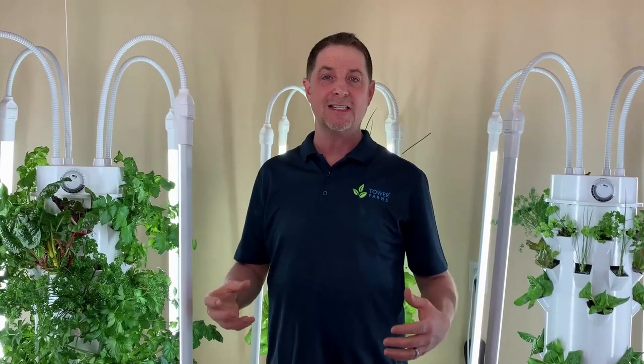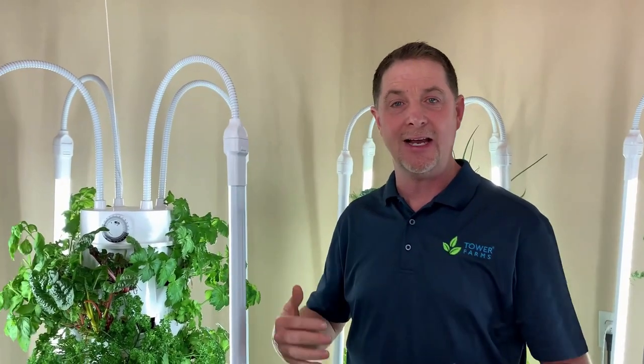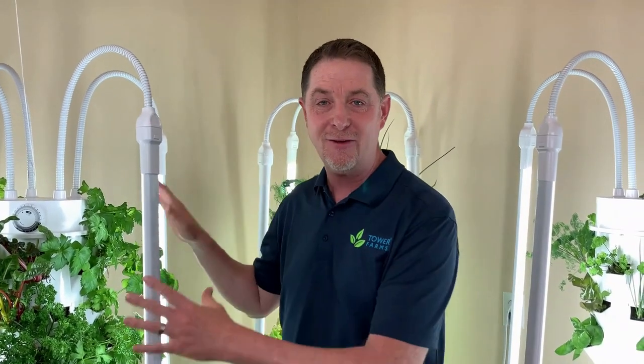People always ask me: Tim, what do you love to plant in your tower garden? What is your family like, what are your kids like? Well, we have a few tower gardens. We have Tower Garden Flex outdoors when the season is right, and Tower Garden Home indoors year round. I love having a theme — I love having a tower garden with a purpose. If I align it with our healthy living lifestyle, I guarantee I'm going to be harvesting from these towers a couple times a day.